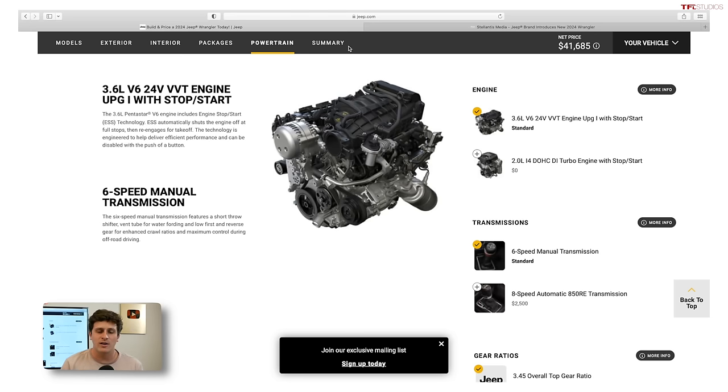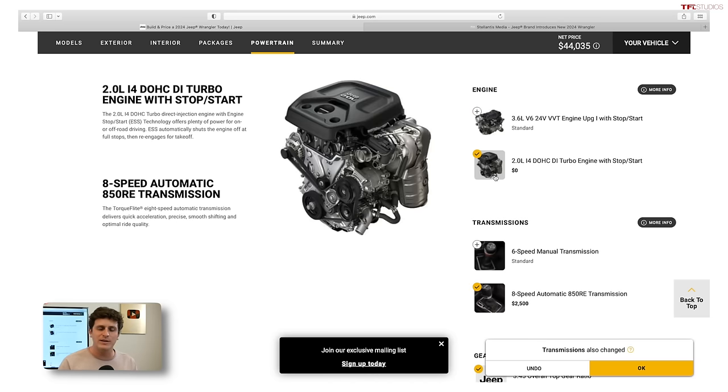The big change I've discovered for 2024 — and I've been talking to Jeep about this over the last couple of days — is that on every trim except for the Rubicon, if you want an automatic, you have to get the 2-liter. It used to be you could get the 3.6-liter V6 with an automatic; that engine also had a mild hybrid system called e-torque. But now, unless you're buying a Rubicon, if you want an automatic, you have to go for the 2-liter turbo.